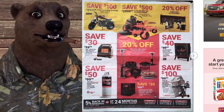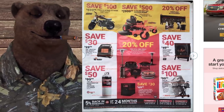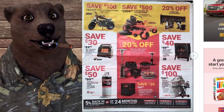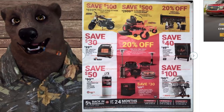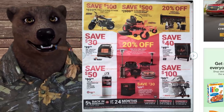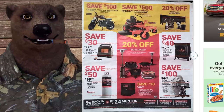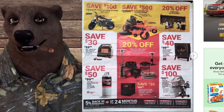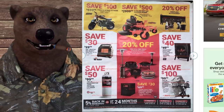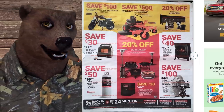Next to that, the Bad Boy MZ Magnum zero-turn mower — save $500, it's $3,000. There's also 20% off all fireplace accessories. Down here we've got the Mr. Heater Big Buddy with blower for $100, saving $30 — that blower really spreads the heat around. Just be careful with propane heaters — most are not rated for indoor use. The Big Buddy typically is rated for indoor use, but make sure it says so on the unit.